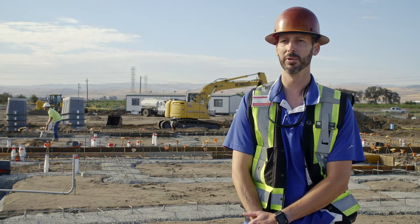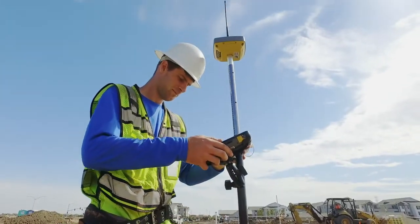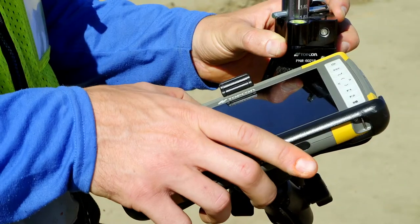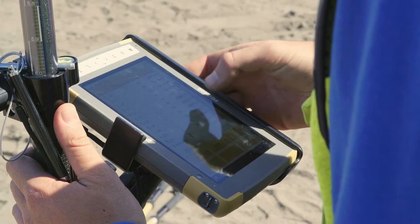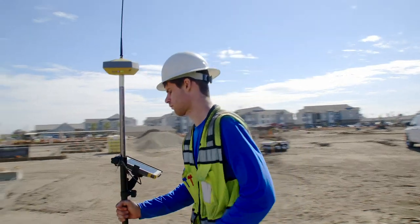Whenever I bring on a new employee, being able to hand them the TopCon equipment and clearly see step one, two, three — you're working. It's a benefit. I took about 10 minutes of training over the phone with my boss, and from there I localized and got to work.